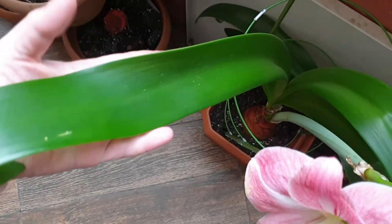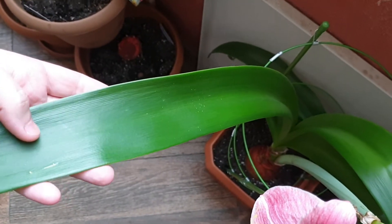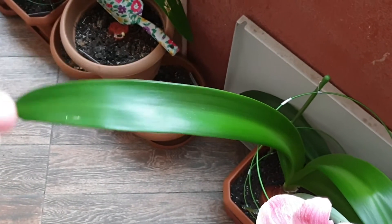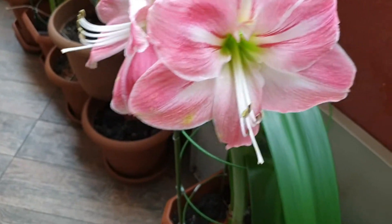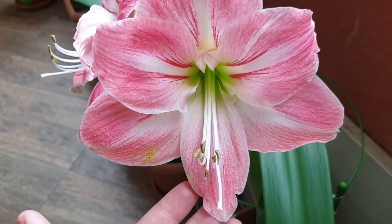Still, you can see it's as white as my palm — about eight to nine centimeters. White, and the flower itself is really amazing.